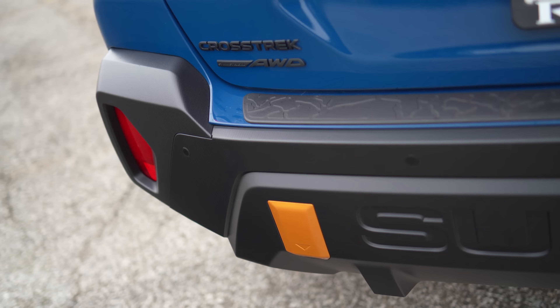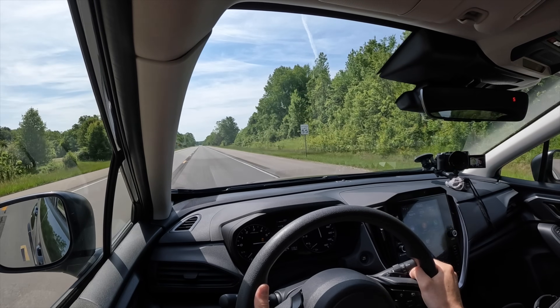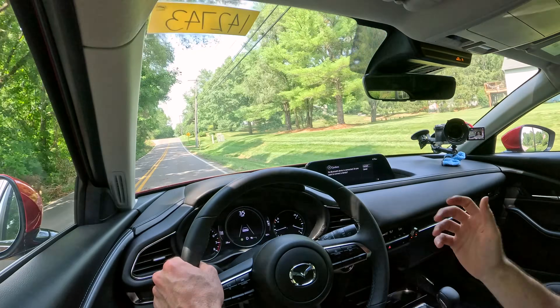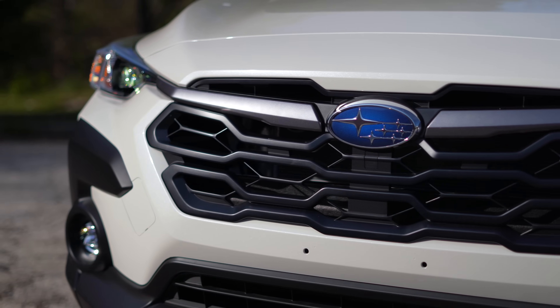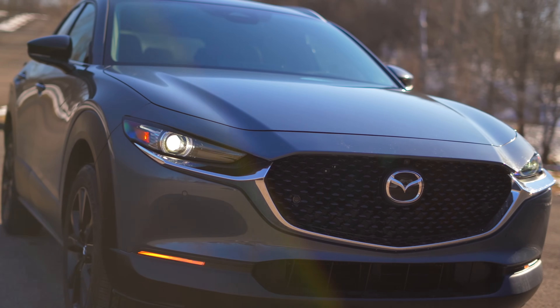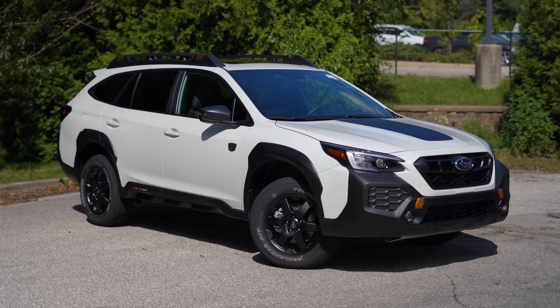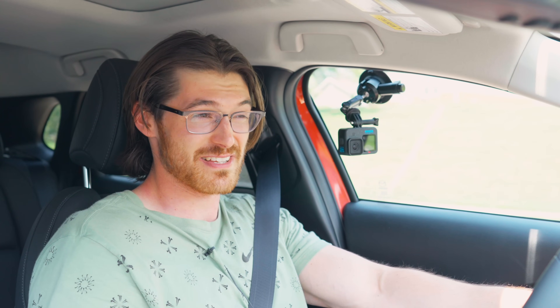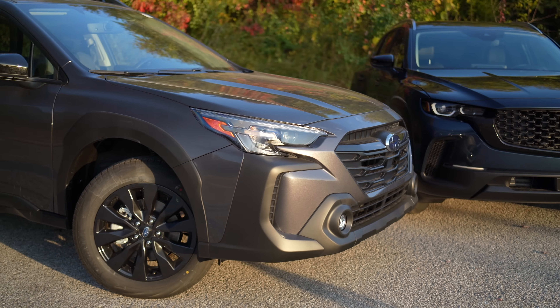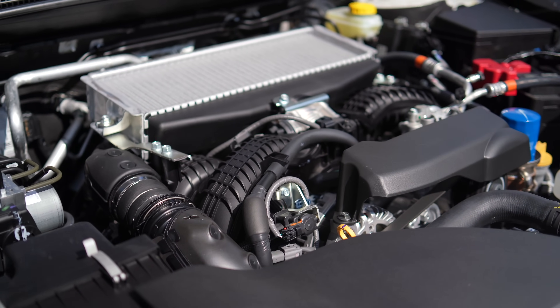Sometimes the CX-30 will still take a moment to get to the ideal power band for a given situation, whereas the Crosstrek just flows to whatever RPM it thinks it needs. For instance, my parents bought a two-liter Crosstrek after test driving a CX-30 and thinking the CX-30 engine felt more wheezy in regular driving compared to the Subaru, despite the CX-30 actually coming with nearly 40 more horsepower. However, the story changes when you start adding more power and torque — like the Outback with the turbocharged engine.